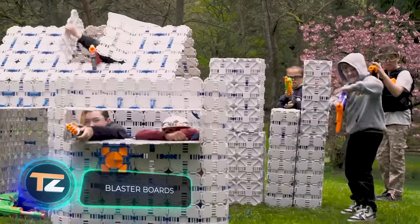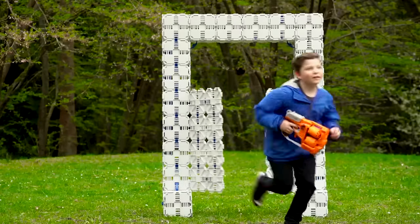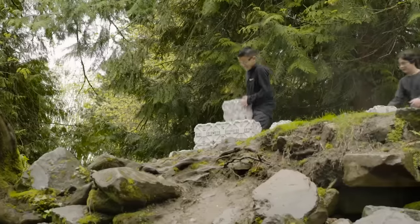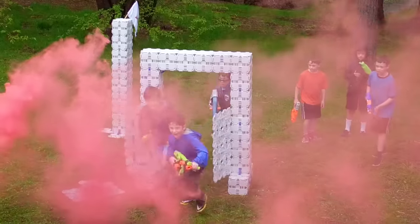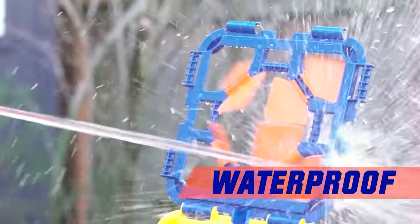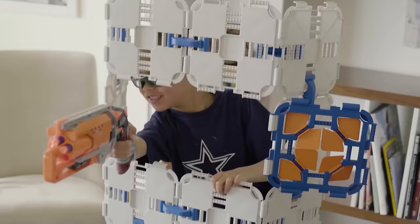The main rule of war games is that the more obstacles and shelters there are on the battlefield, the more interesting and fascinating the action will be. But even if your backyard is a huge empty space, there are products that can help you have more fun. You just need to get a hold of a set of blaster boards to fix the problem. This is a construction set of many lightweight square tiles. You can connect them to create walls, elevations, arches, and more.